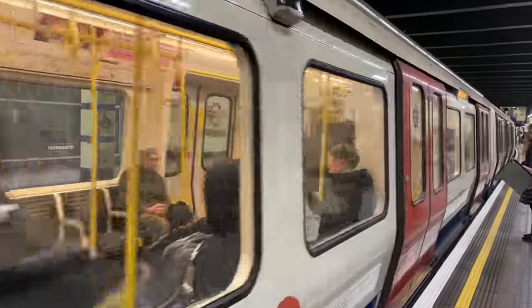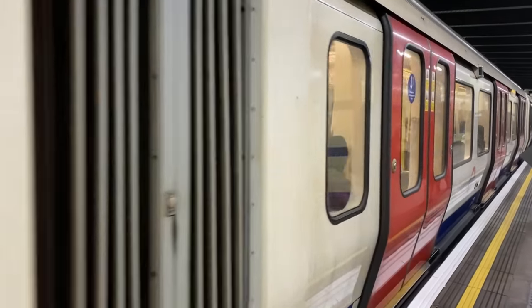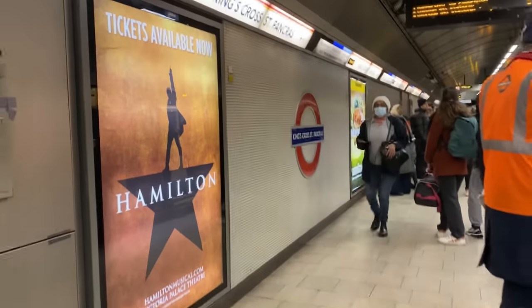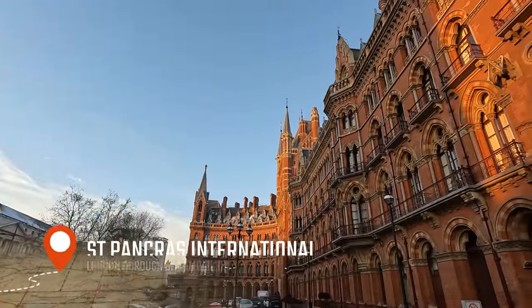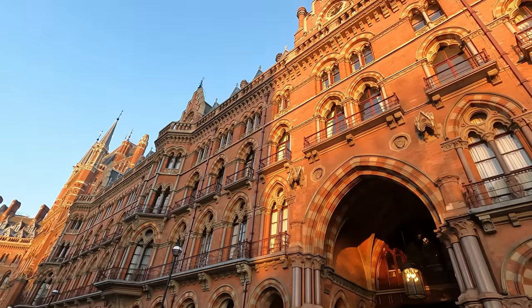We have to get to St Pancras first. A quick hop on the tube will get us there in no time flat. Welcome to London St Pancras International, one of the finest railway termini the UK has to offer.